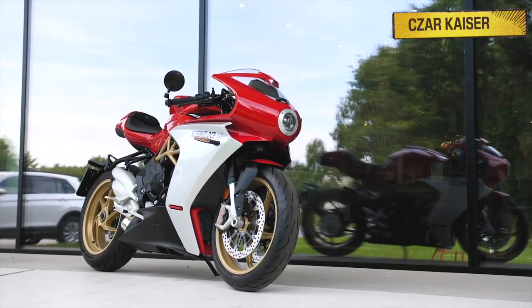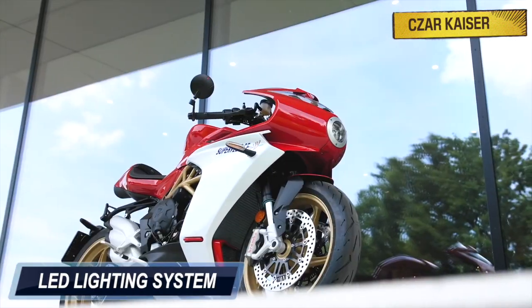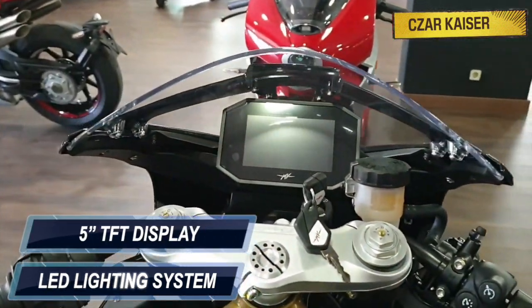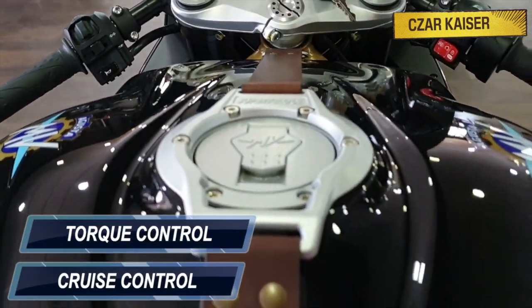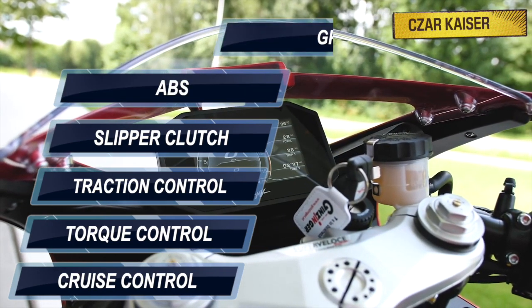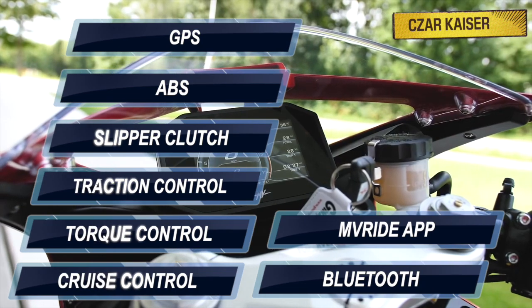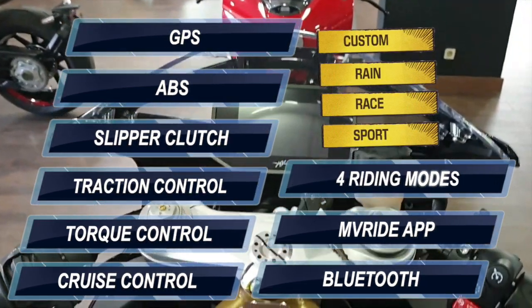The new Super Veloce comes with a lot of high-end features, like a full LED lighting system all around, a 5-inch full color TFT display, and a host of electronic rider aids, such as Cruise Control, Torque Control, Traction Control, Slipper Clutch, ABS, GPS, Bluetooth Connectivity, an MV Ride app, and 4 riding modes, which are Sport, Race, Rain, and Custom.